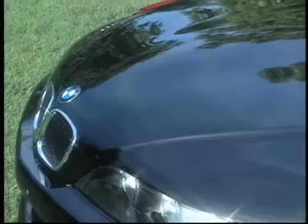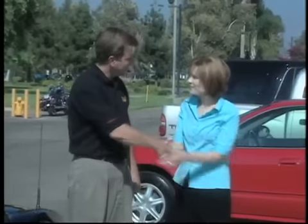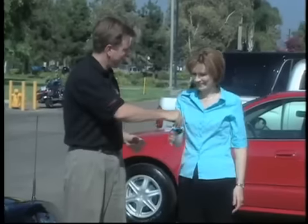Congratulations — you have just created a flawless show car shine on your customer's vehicle. By following these techniques, you can consistently produce customer-pleasing results which will grow your business through powerful word-of-mouth advertising that no amount of money can ever purchase.